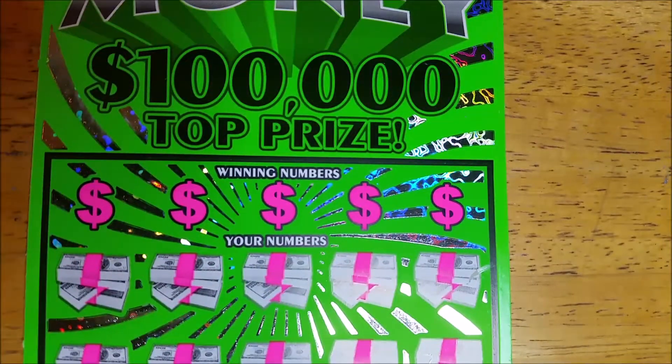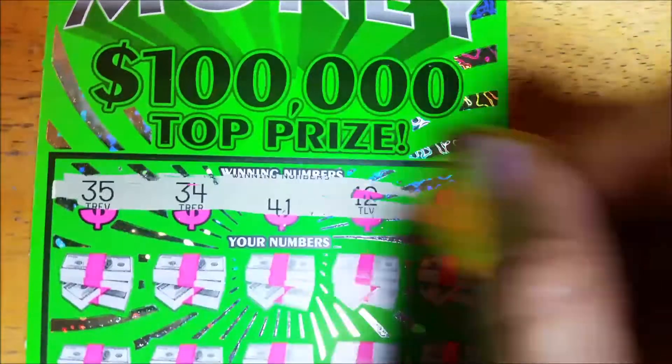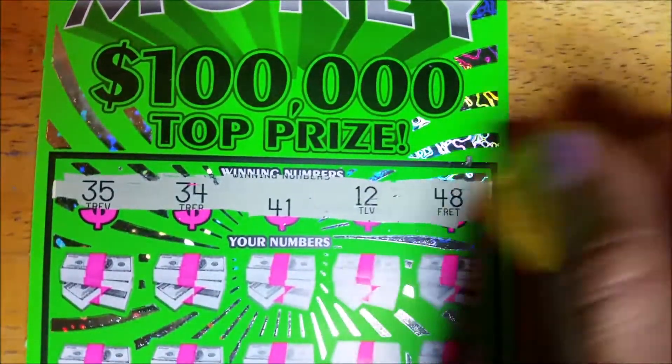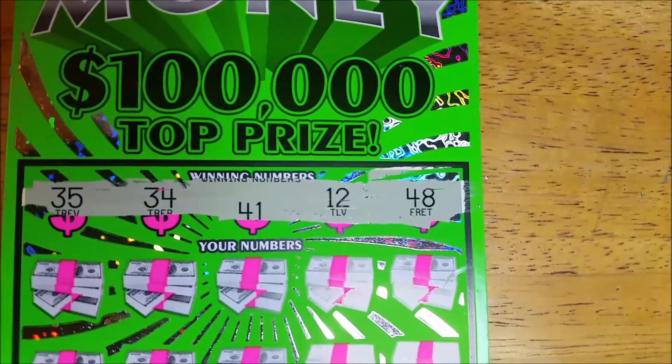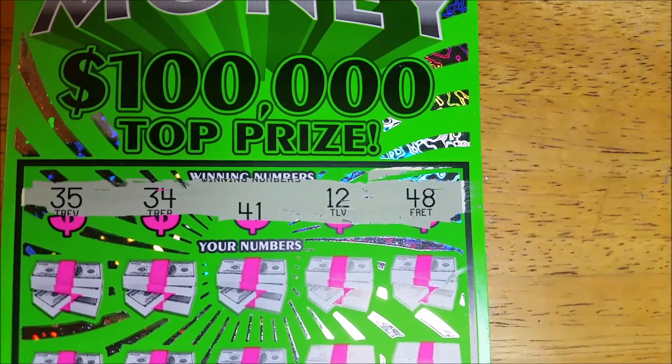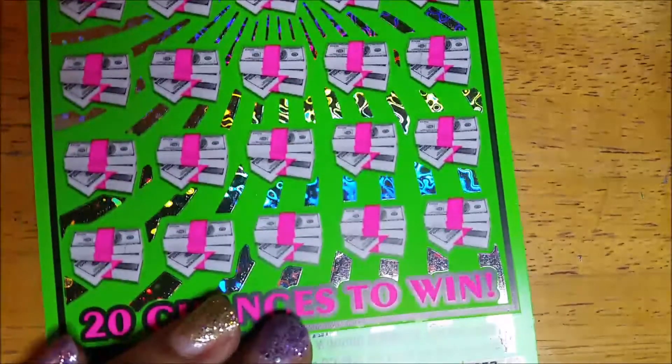So we got three tickets left. Hopefully it's not a bust session with seven tickets in a row. We'll go back to normal on this one. Let's check our winning numbers first — we got 35, 34, 41, 12, and 48. I think this is a winner, guys! Let me know what y'all think before it ends — on ticket number 57.